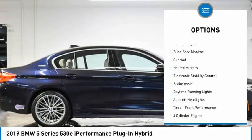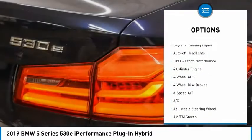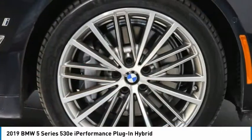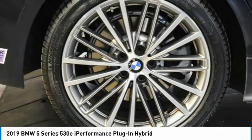Tire pressure monitoring system, turbocharged, blind spot monitor, sunroof, heated mirrors, electronic stability control, brake assist, daytime running lights, auto-off headlights, tires, front performance.